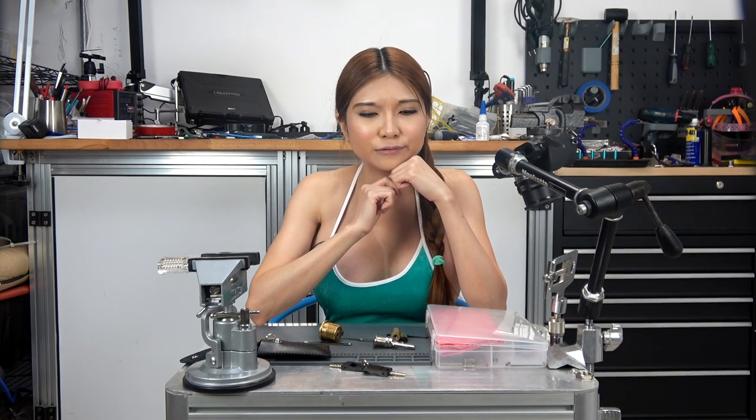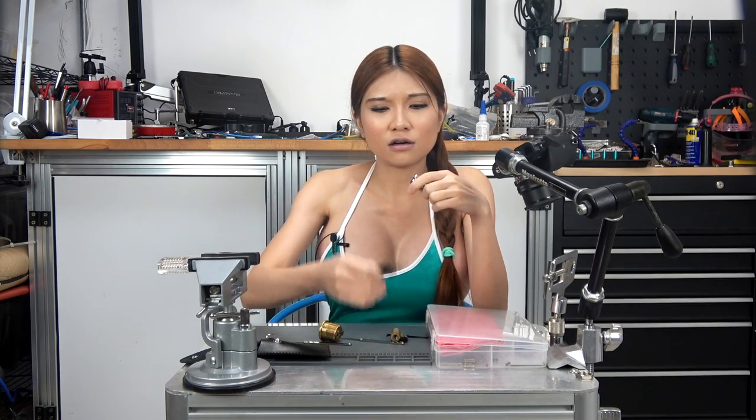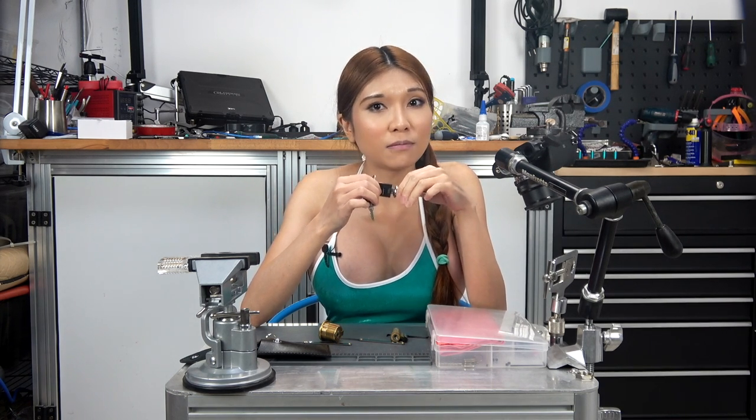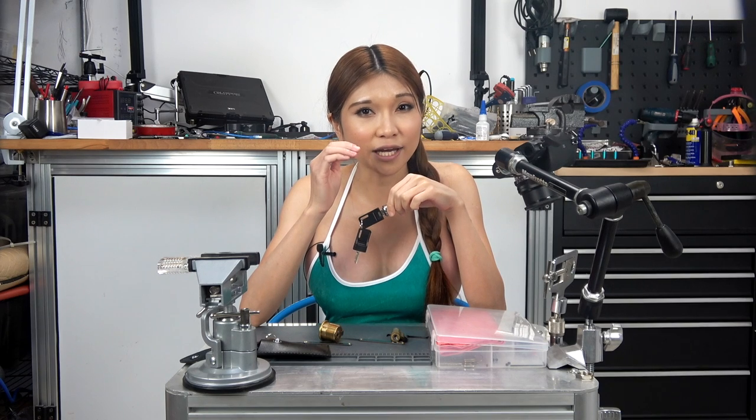So what about real lock picking? What I do is focus on cheap wafer locks like this. This kind of lock is used to secure cabinets, desk drawers, and small lock boxes. Being able to open those quickly without damaging them is something you can learn to do consistently in just a few hours. And if you ever really need your lock picking skills in the real world, those are probably the sort of locks that will be most useful to open.